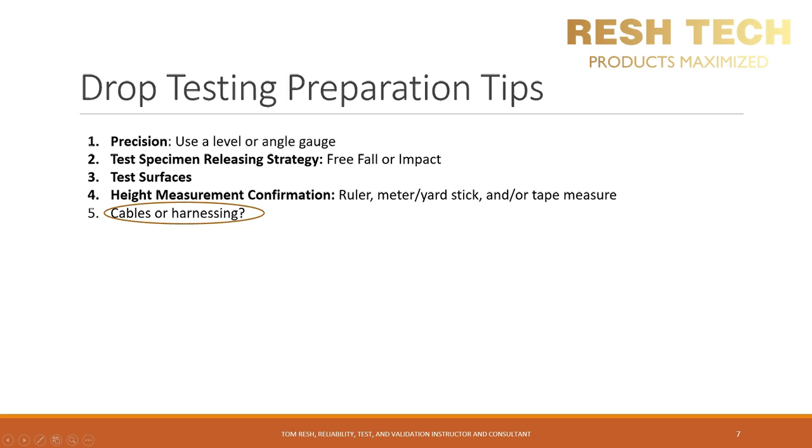Regarding cables and harnessing: if your company has determined that the highest probability of drop will occur with the product's cables or harnessing attached, you will need to develop your test setup so that the cables or harnessing do not catch your product and affect the free-fall drop. You don't want to use a cable or harness as a bungee cord or acceleration damper. Make sure you have enough slack in your cabling so it doesn't affect your free-fall drop — this kind of testing can result in non-repeatable results depending on the size, position, and weight of your cables or harnessing.